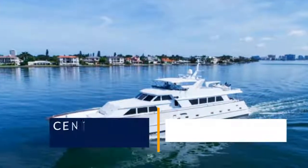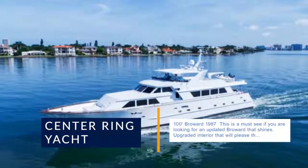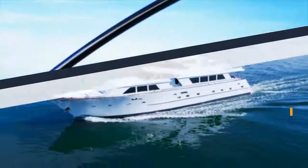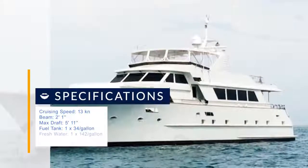100 Broward 1987 — this is a must-see if you are looking for an updated Broward that shines. Upgraded interior that will please the most discriminating buyer. She is presently offered for charter, cruises comfortably and economically for her size. Twin generators, hydraulic bow thruster, spotless engine room.